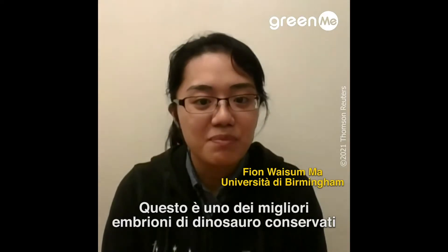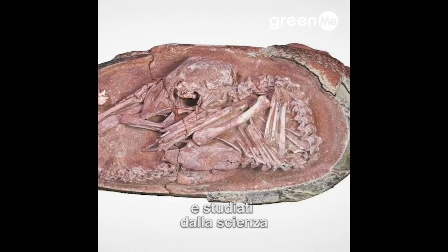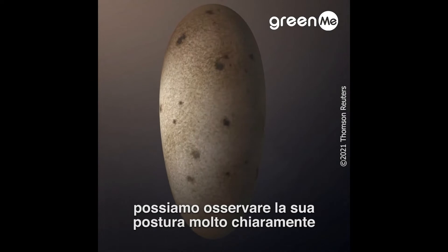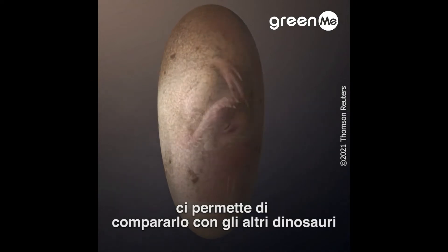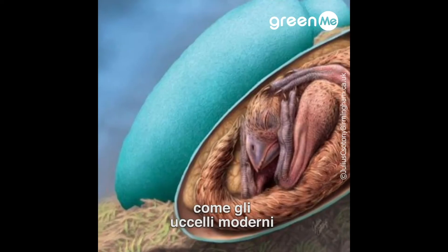This is one of the best preserved dinosaur embryos ever found and reported in science. Because it is so well preserved, we can observe its posture very clearly, which allows us to compare it with other dinosaurs as well as modern birds.